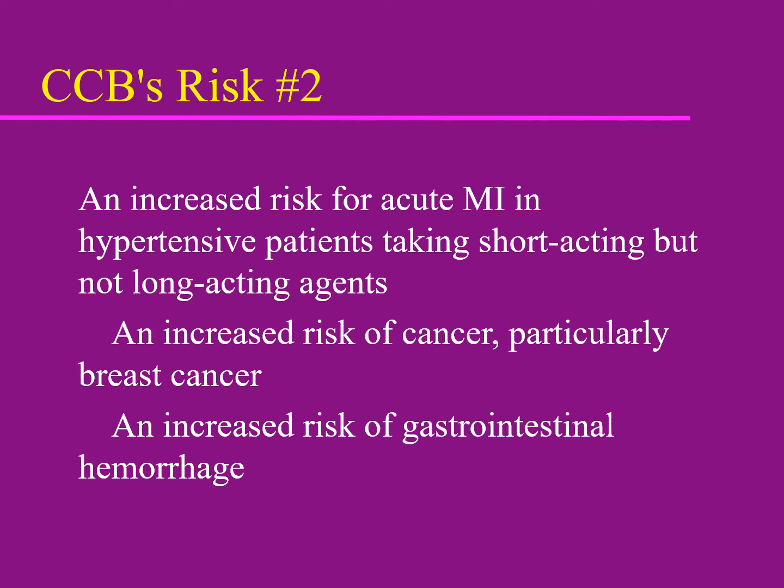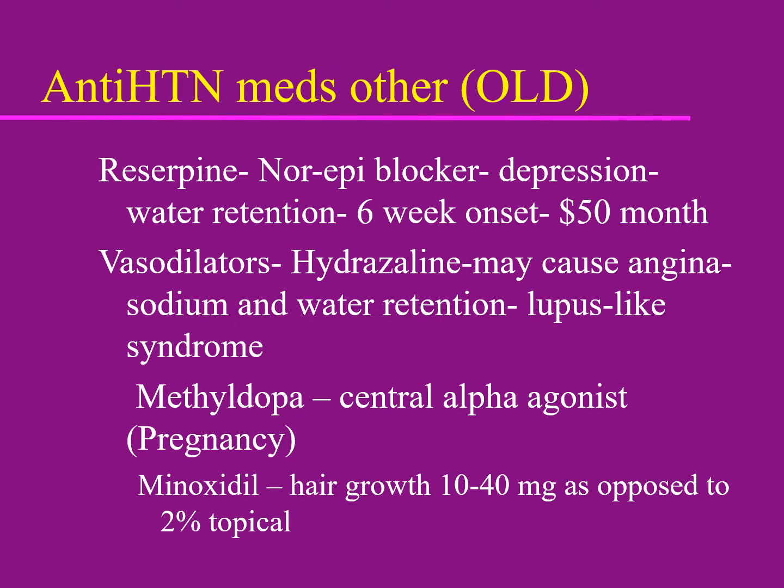There seems to be a modest increased risk of cancer and an increased risk of GI hemorrhage with calcium channel blockers, though the direct connection to calcium channel blockers isn't fully established. Older antihypertensives such as reserpine, hydralazine, and methyldopa are still available but are generally not used unless in very unusual situations such as pregnancy.